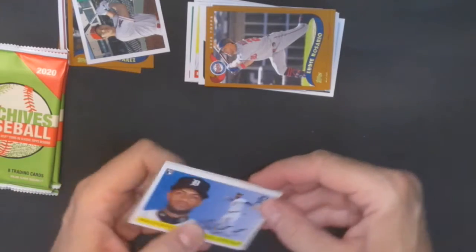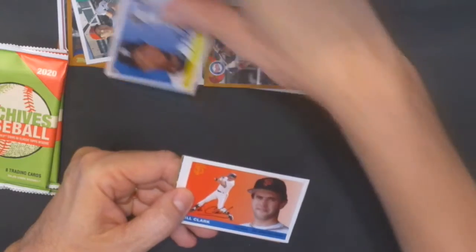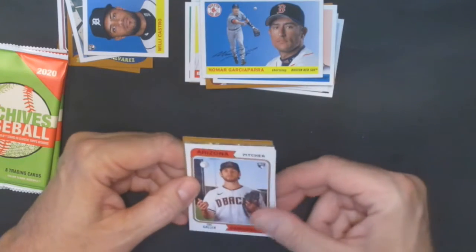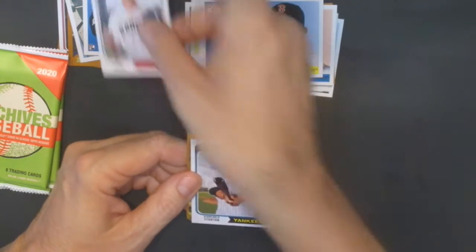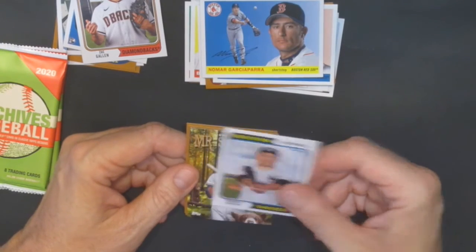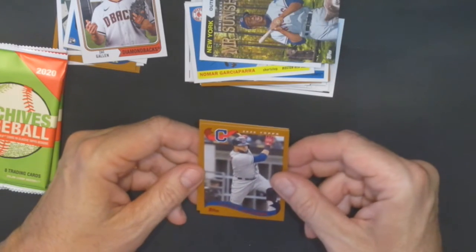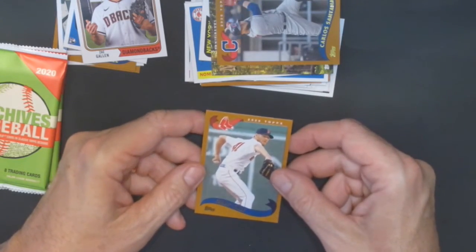Next pack. We got a rookie — Willie Castro of the Detroit Tigers. Will Clark of the Giants. Nomar Garciaparra. Another rookie — that's a good one. And we have a Yankee, we got Stanton. Look at this, that's a nice one — Mr. Sunshine, Ernie Banks. Nice. And then we got another card, that's Carlos Santana. And Chris Sale. Nice.